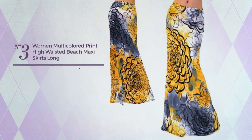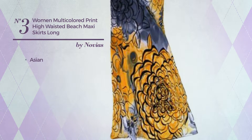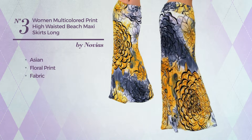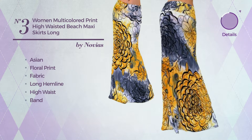Number 3: An All Beach Mini Length Suit Skirt featuring a versatile Asian-inspired design with floral print, made of stretch fabric. This skirt includes a long hemline, high waist and band. Available in 18 colors.